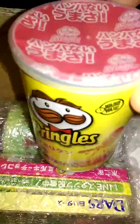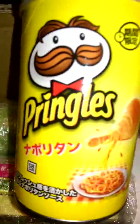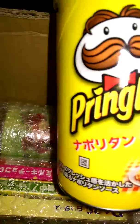Then we have — we definitely do not have this here. It's like spaghetti Pringles. Nothing like that ever here. So that's interesting.